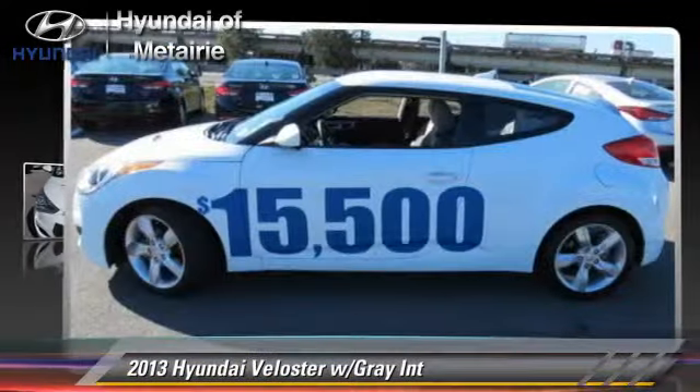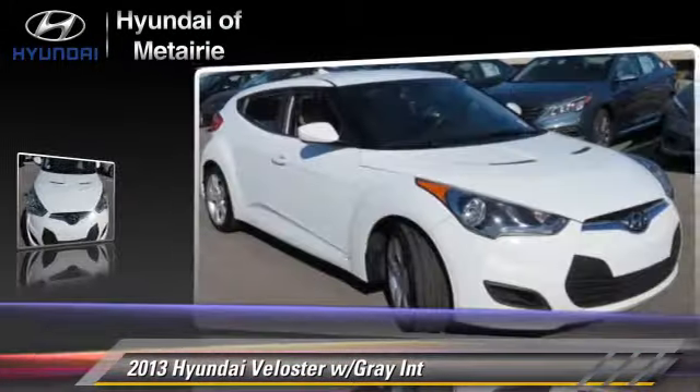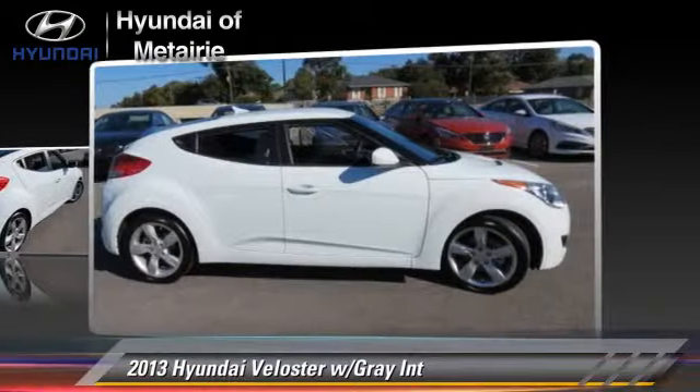Powered by a 1.6-liter four-cylinder engine with a 6-speed automatic transmission, this vehicle, with fewer than 45,000 miles on the odometer, gets up to 31 miles per gallon.